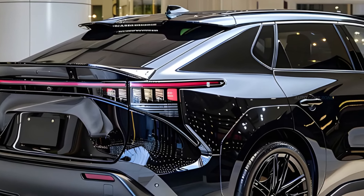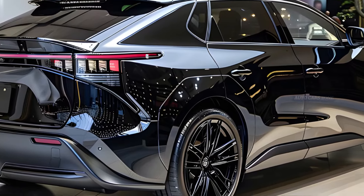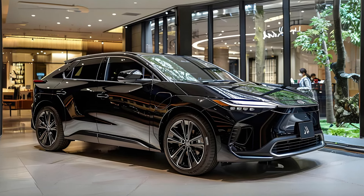The base price of the 2025 Toyota BZ4X ranges from $44,420 to $48,930, depending on the chosen trim level and optional features.